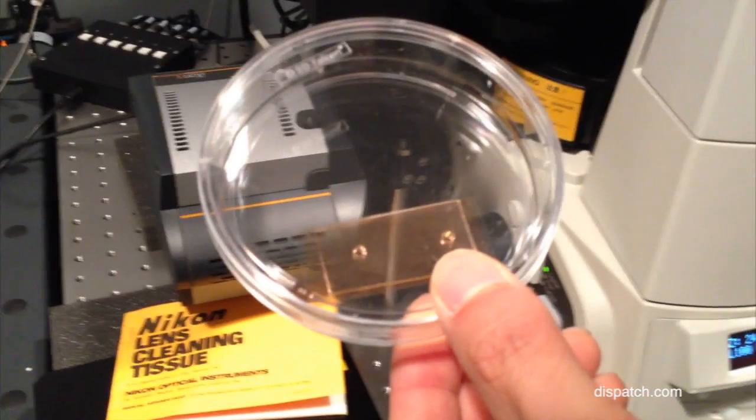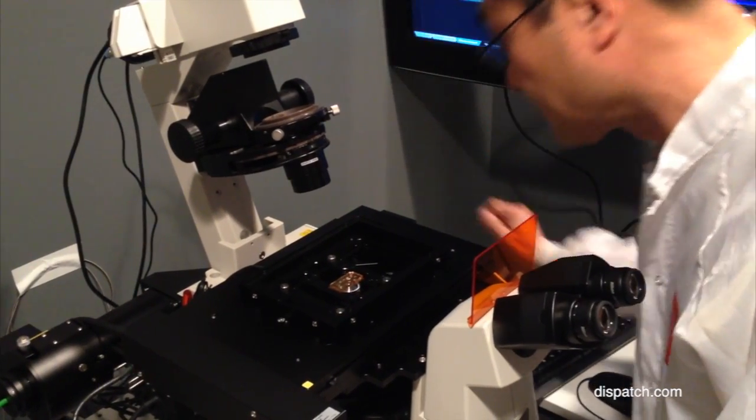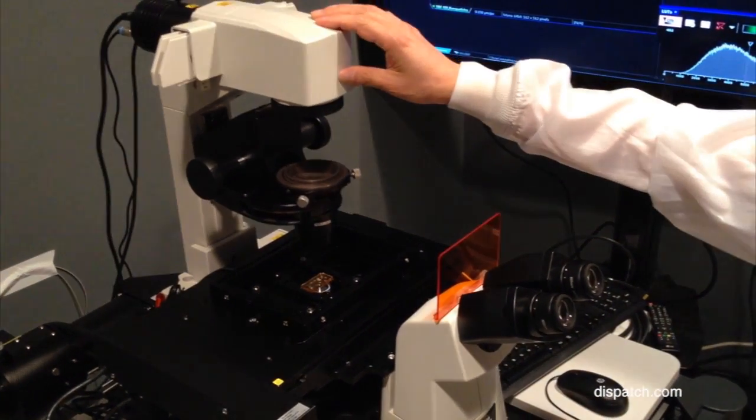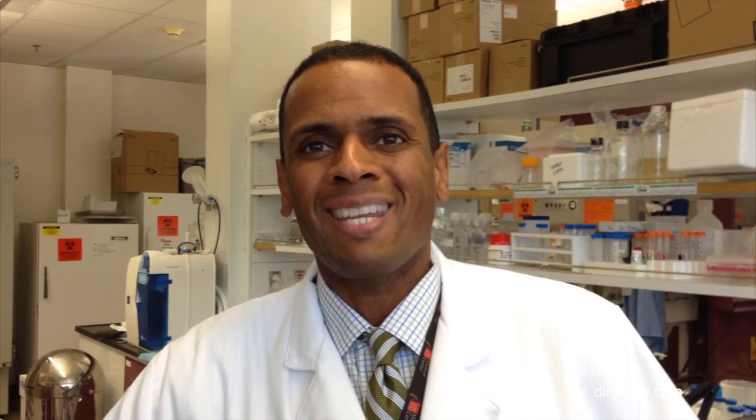Here at Nanotech West, what we do is we develop nanochips, and these chips are used to essentially capture and characterize markers that are tumor-derived and that are in circulation. The goal eventually is to develop this nanochip to identify key markers that can give us better insight into whether or not someone has cancer.